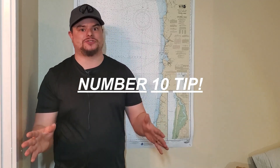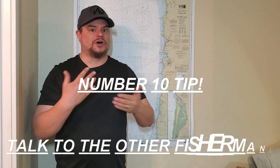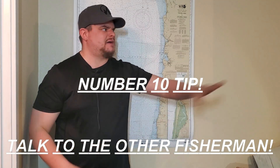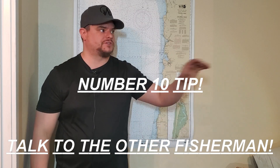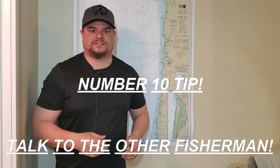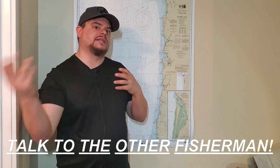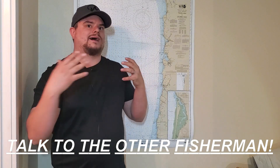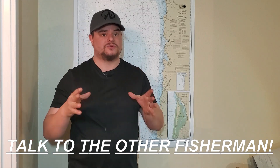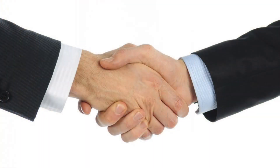My last tip, number ten, is talk to your other fishermen and exchange knowledge. When I'm down camping at the coast fishing day after day, I'm over talking to the other guys fishing, talking to other campsites saying hey, we picked up three today, we had six bites, this is the area we fished. I'm letting them know what happened and how we fished that day in the hopes they'll give me knowledge back. If you are nice and give that knowledge out, you will get knowledge back. It gives you a broader idea of what's going on in the fishery that day or even that week.